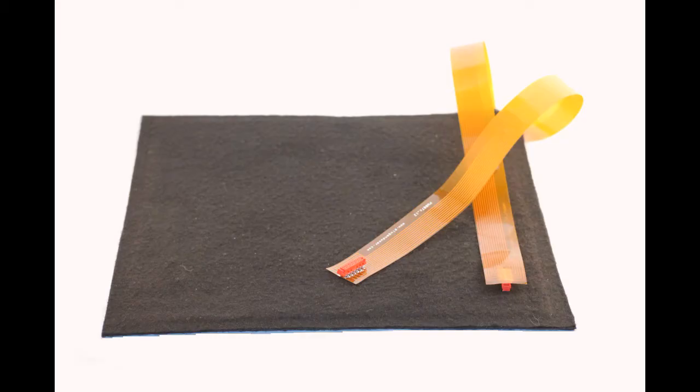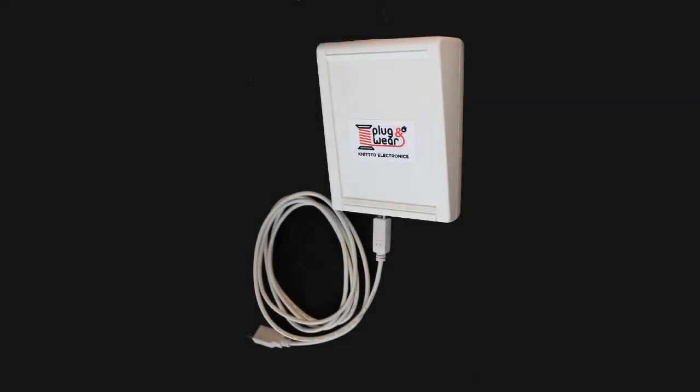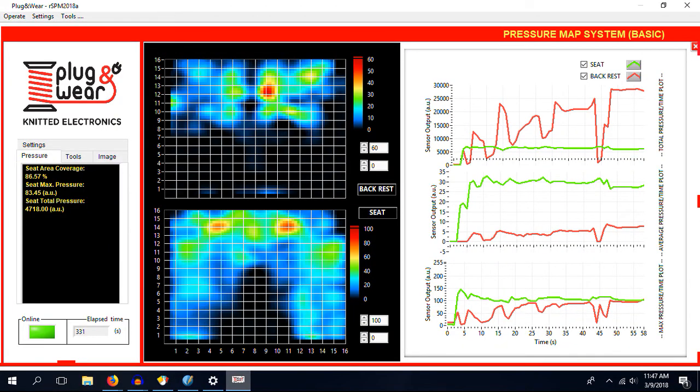The Seat Mapping System includes two textile sensors — one for the seat and one for the backrest — a small control box unit connected to the PC via a USB cable, and the application software, easy to install and with a very intuitive interface.